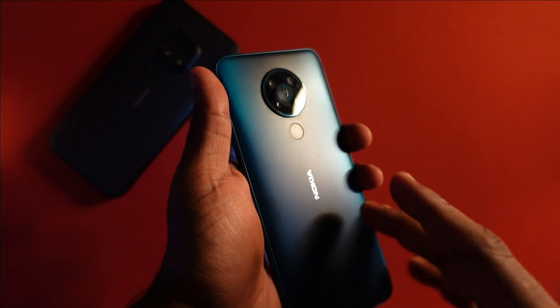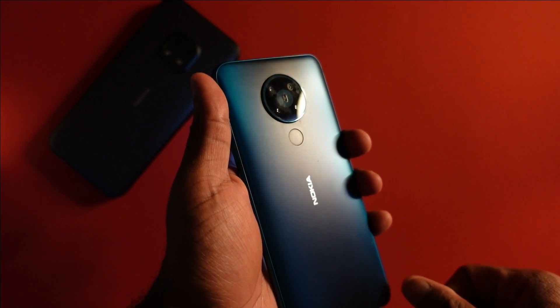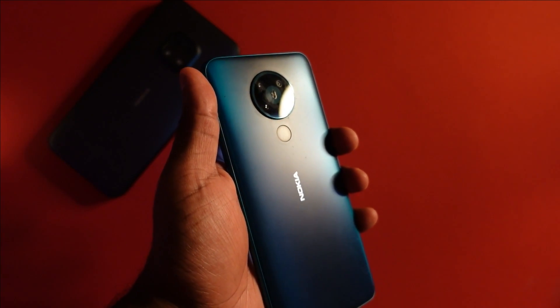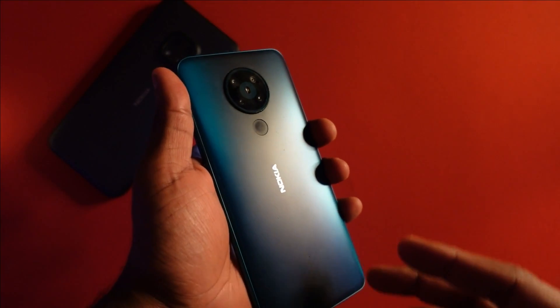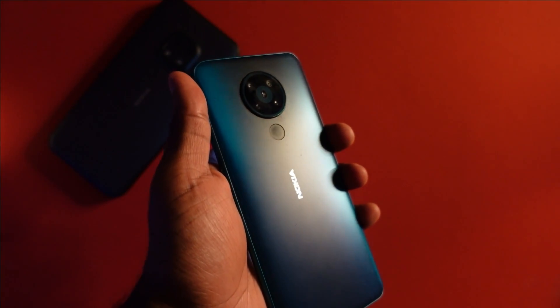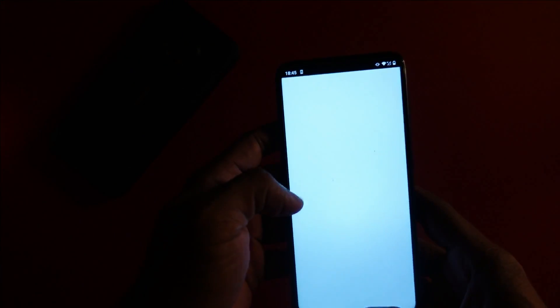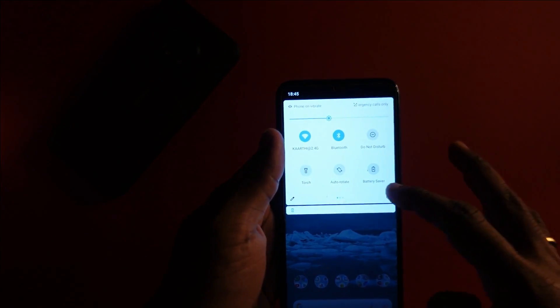In a lot of ways, the Nokia 5.3 has better hardware compared to the Nokia 5.4. It looked like the Nokia 5.3 would not be getting the Android 12 update, but rest assured the update has started rolling around the world today, and I'm going to show you the live update process in just a bit.